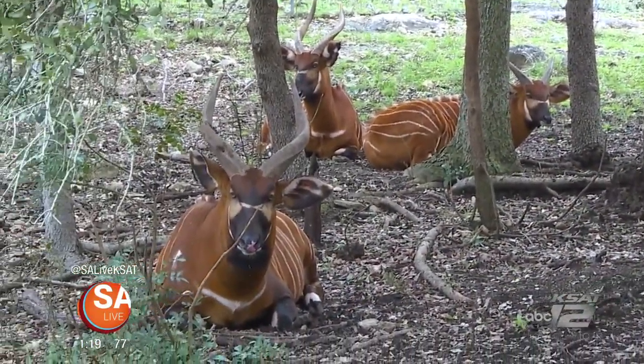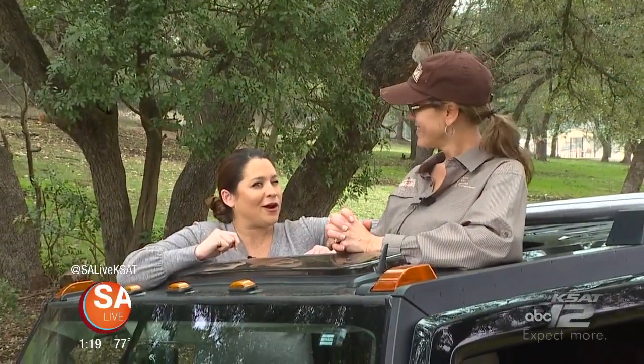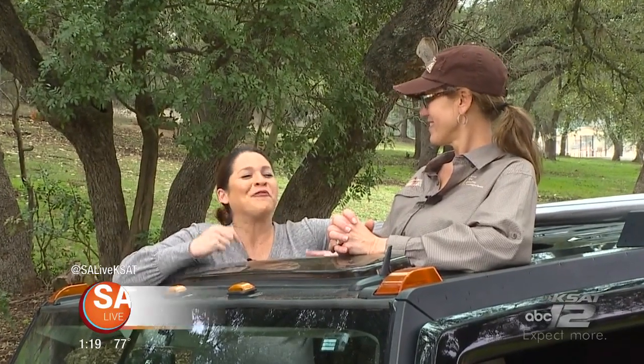So if you decide to come on safari here to Natural Bridge Wildlife Ranch, get ready because it's that time of year where you can see a lot of new babies around. For more information on Natural Bridge Wildlife Ranch, head to our website salive.com and click on the As Seen on SA Live tab.